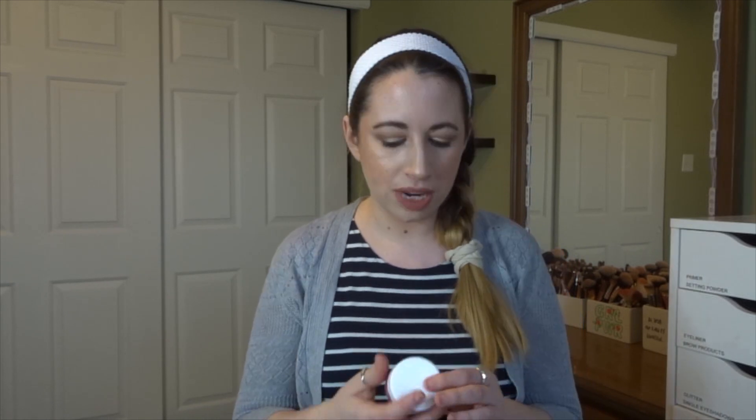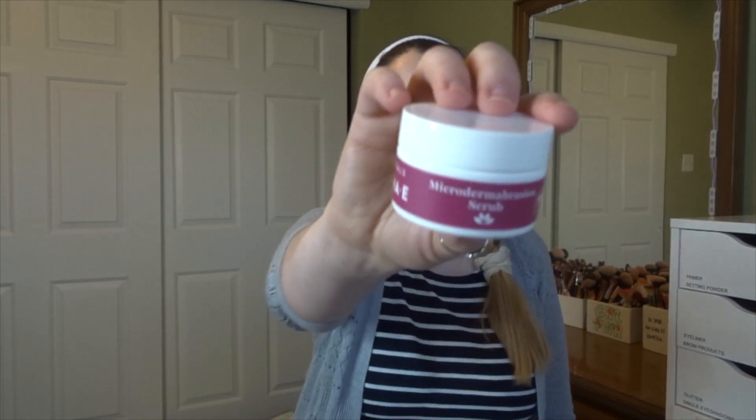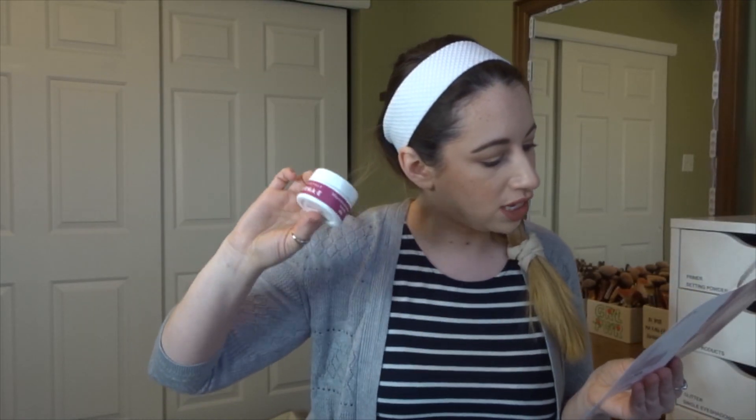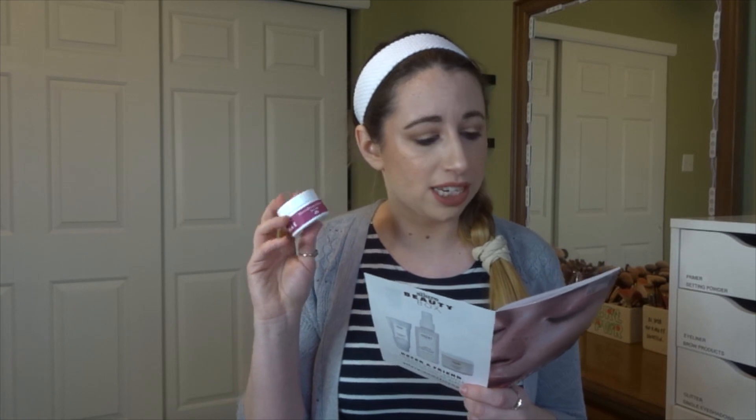The next product is from Derma E and this is the micro dermabrasion scrub. That sounds awesome, and the full size is $32.50 — I'm definitely excited for this. The other options I could have gotten were the GlamGlow Supermud, which I'm glad I didn't get since I already have it, and the Juice Beauty green apple brightening gel cleanser. Out of all those, I'm definitely glad I got the scrub from Derma E.